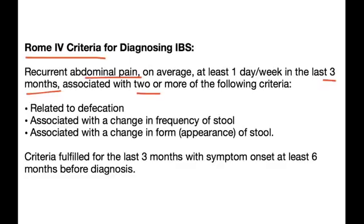The criteria include: relation to defecation; associated with a change in frequency of stool, either more often as in diarrhea or less often as in constipation; and associated with a change in form or appearance of the stool. This criteria must be fulfilled for the last three months, with symptom onset at least six months before diagnosis.